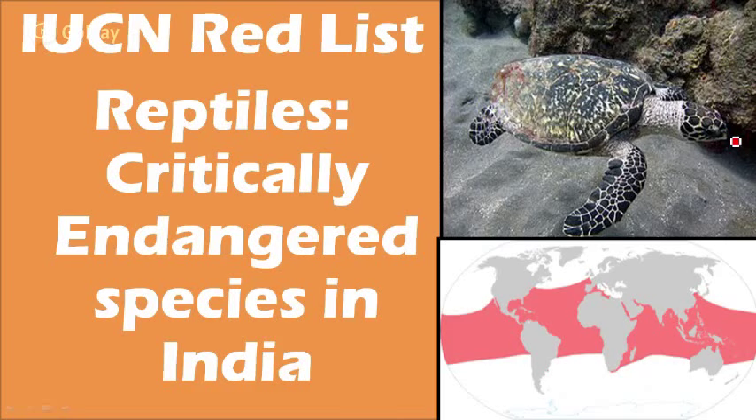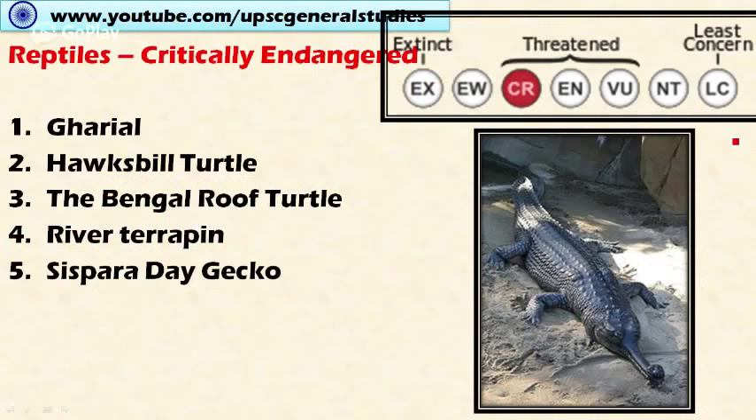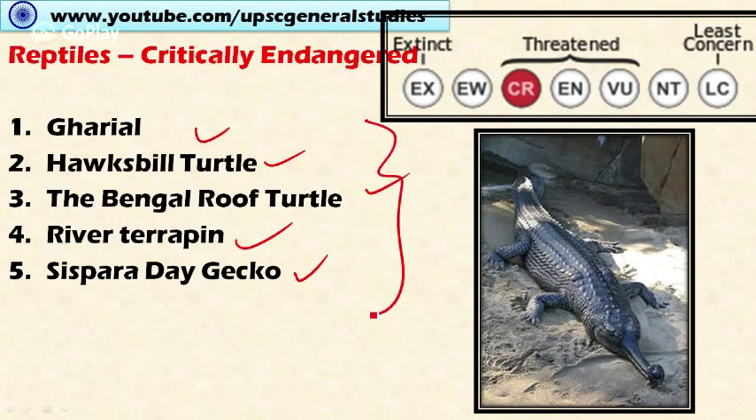Welcome friends. In this video let's discuss critically endangered reptile species present in India. These are some of the critically endangered reptiles: Gharial, Hawksbill turtle, Bengal roof turtle, River terrapin, and Sisipara day gecko. There are other reptiles in the critically endangered list as well.